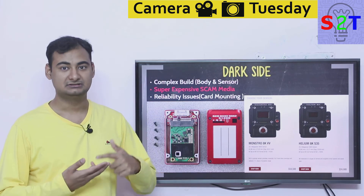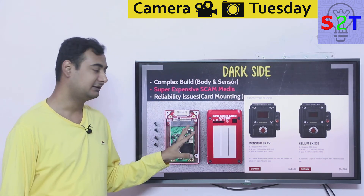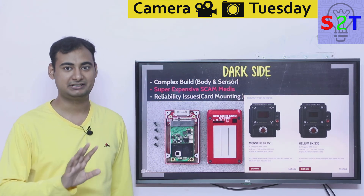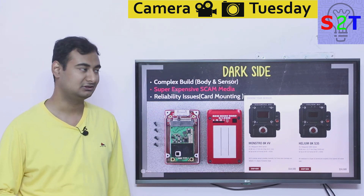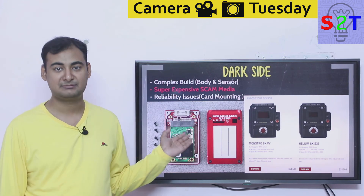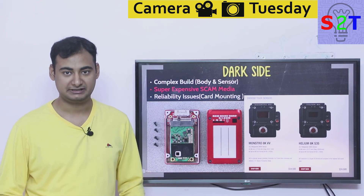So there are dark sides to the RED experience. Image quality is badass, name recognition is badass, but almost everything else makes you wonder — the scam drives, the complexity, the reliability issues. RED itself no longer says 512 GB or 1 TB on their drives — now they say 490 GB or 960 GB, because if they said terabyte they'd get sued. The reliability aspect is very touchy right now.